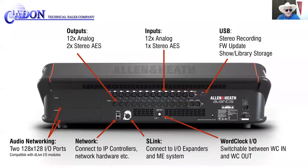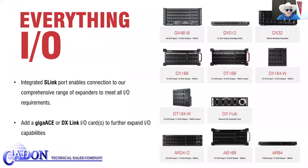On board, Avantis has 12 analog and two stereo AES outputs, 12 analog and one stereo AES input, USB and word clock I/O, an S-Link port for connecting to IO audio expanders and the ME system.